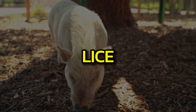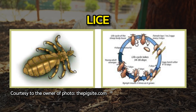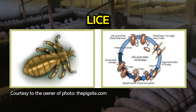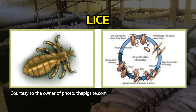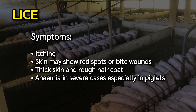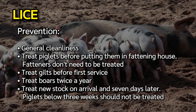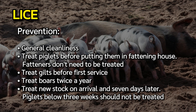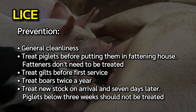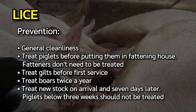Lice are blood suckers that also cause skin irritation. The hog louse is the largest louse species at 6.4 mm, commonly associated with domestic animals, found most frequently in the folds of skin behind the ears and between the legs. Symptoms include itching, red spots or bite wounds, thick skin, rough hair coat, and anemia in severe cases especially in piglets. Prevention: maintain general cleanliness, treat piglets before fattening house, treat gilts before first service, treat boars twice a year, treat new stock on arrival and seven days later, and do not treat piglets below three weeks.